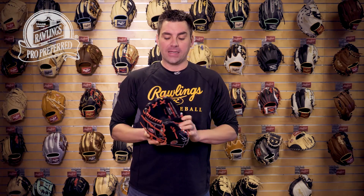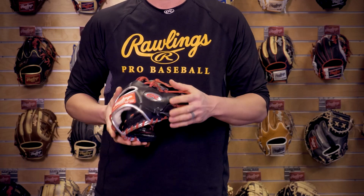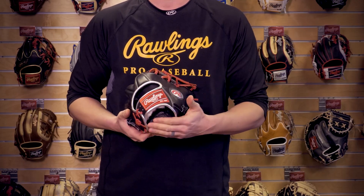The ProS FL12 is the same pattern used by Francisco Lindor, who's a Rawlings Platinum Glove Award winner. This 11 and three quarter pattern features an iWeb. You'll notice it has the Platinum Oval-R on it along with our Platinum binding.